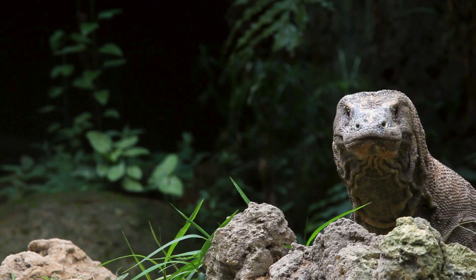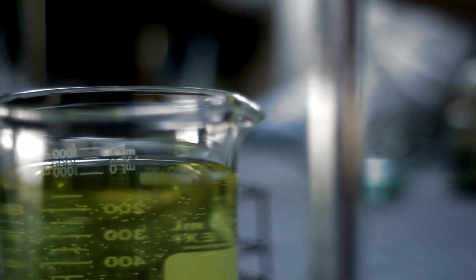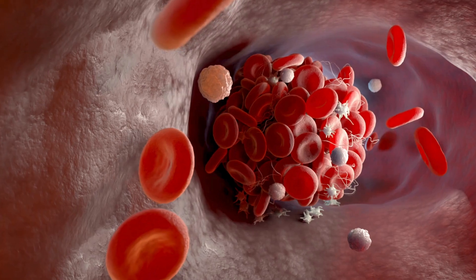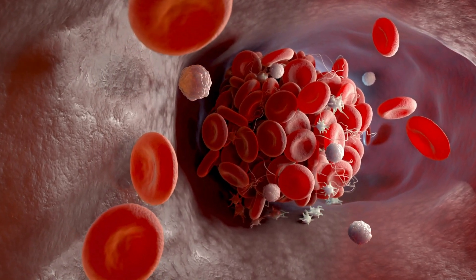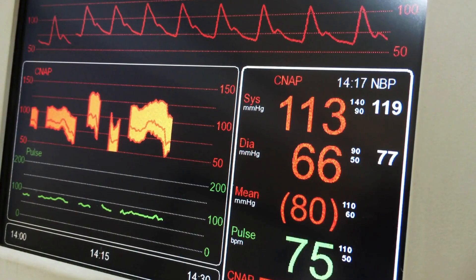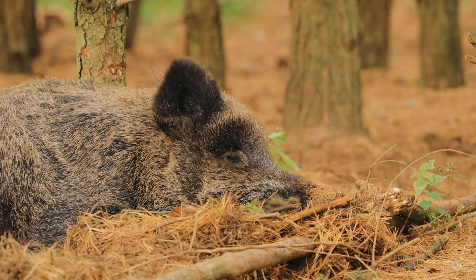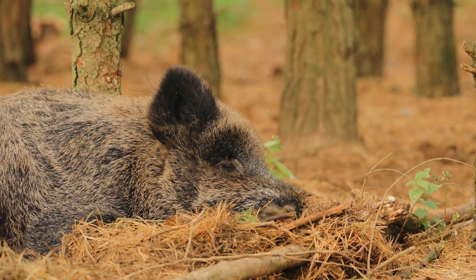On one side of the argument are those who point to the biochemical properties identified in the Komodo Dragon's saliva as clear evidence of venom. This potent cocktail contains anticoagulants to prevent clotting, vasodilators to lower blood pressure, and other substances that collectively weaken prey over time after a bite.